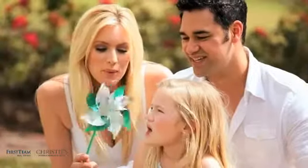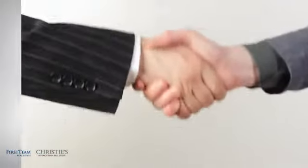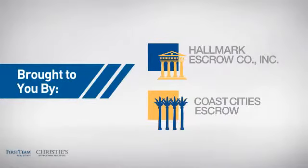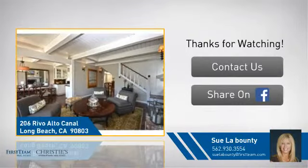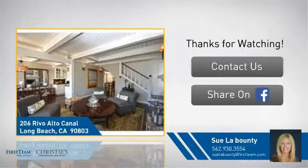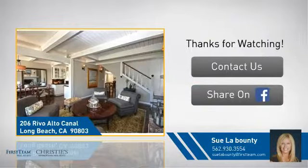All these great features add up to a property that might be not just your next house, but your next home. On behalf of this video's sponsor, thanks for watching. If you're interested in learning more, click on screen to contact us for more information, or share this property with your friends. We look forward to hearing from you!